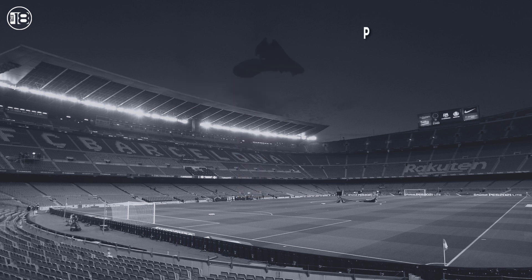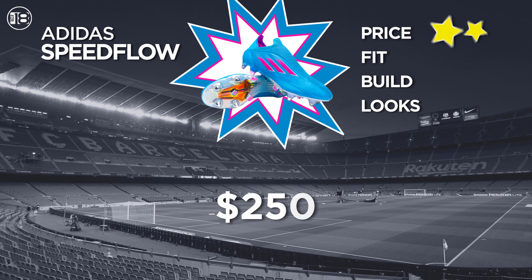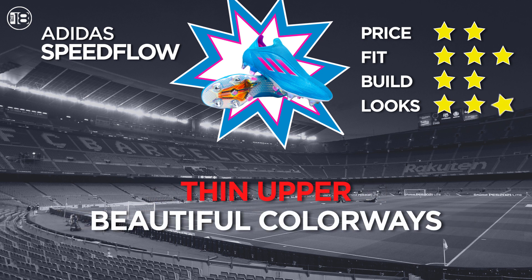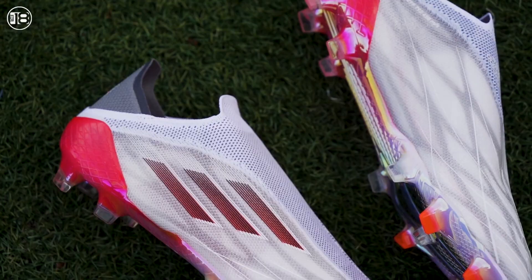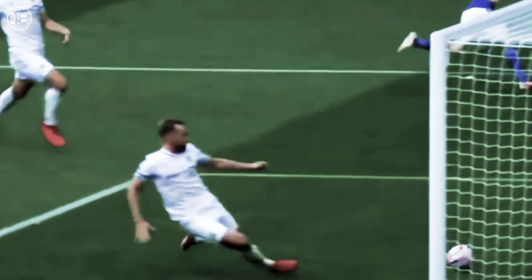Our number one best boot for strikers is the Adidas X Speedflow. This $250 boot is made from Adidas' prime knit material for comfort and touch. The boot is narrow and has the best lockdown of any of these cleats. Sharp reactions and quick acceleration come from the snappy sole plate and a great stud configuration. The strong lockdown keeps your feet in place as you cut and change direction. Worn by elite strikers like Vardy, Firmino, and Karim Benzema, it's a very comfortable silo with premium touch and acceleration. The Speedflow is an explosive boot and it belongs with them at the top.